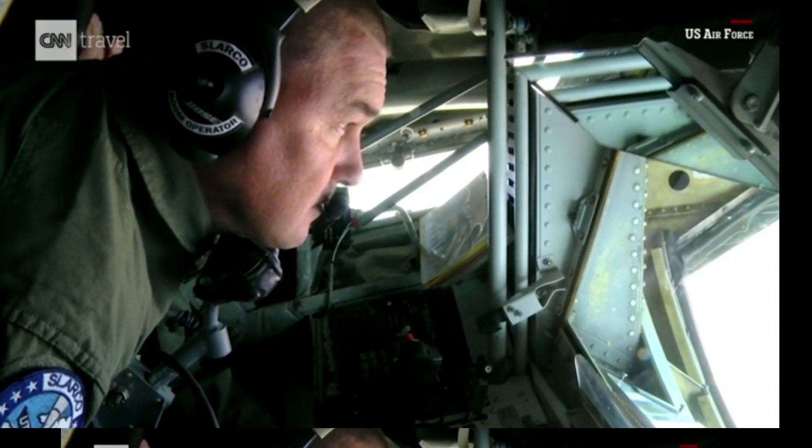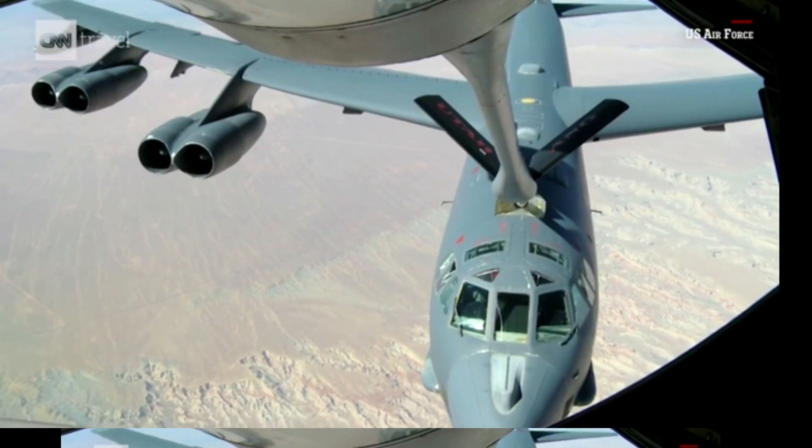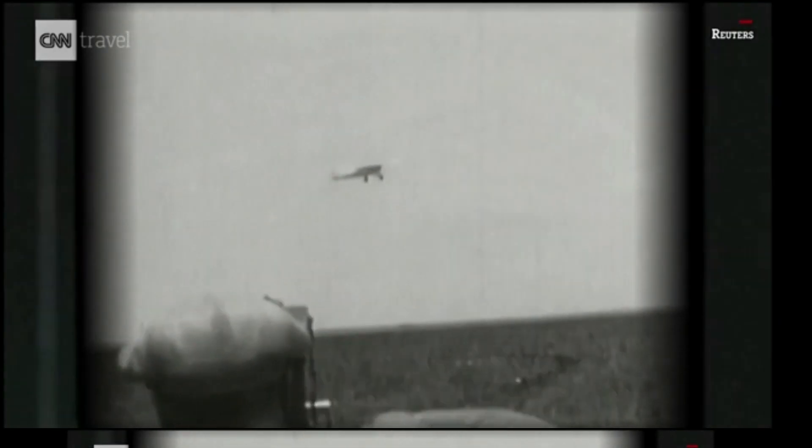Aerial refuelling is the process of transferring fuel from one aircraft, the tanker, to another, the receiver, during flight. It's a challenging but critical operation that has been around since the early days of aviation.